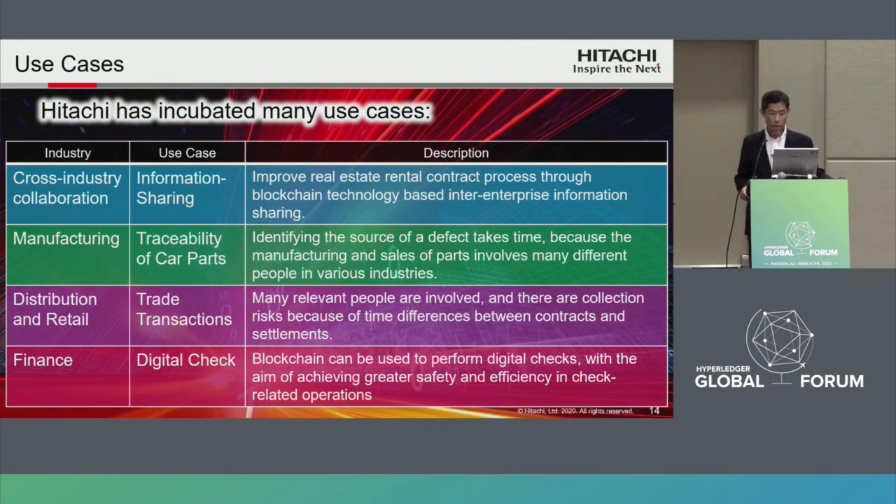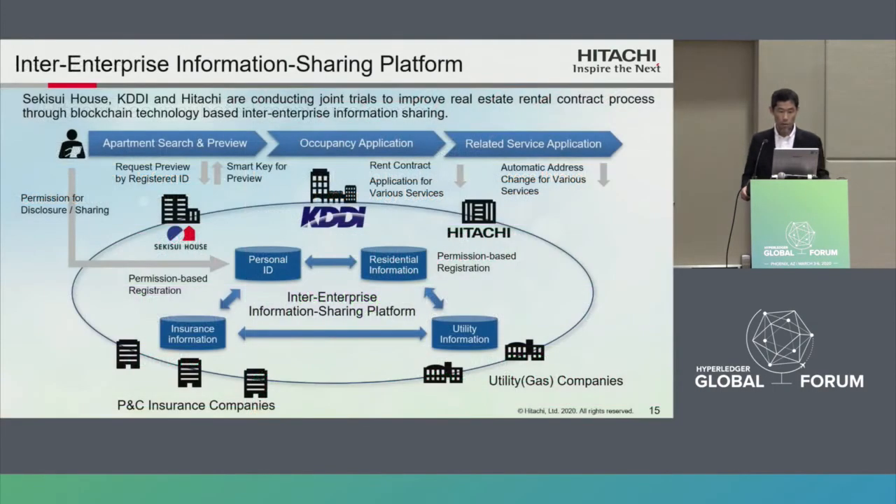Hitachi has incubated many use cases — for example, traceability of car parts in manufacturing and digital checks in the finance industry. Next is the introduction of an information sharing use case in cross-industry collaboration. Real estate company Sekisui House, telecommunications company KDDI, and Hitachi are conducting joint trials to improve the real estate rental contract process through blockchain-based inter-enterprise information sharing. These companies share personal ID, residential information, insurance information, and utility information on this platform.